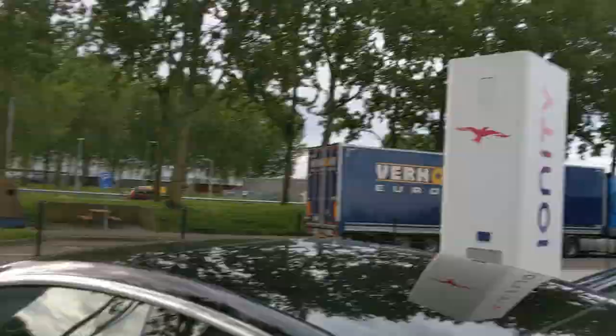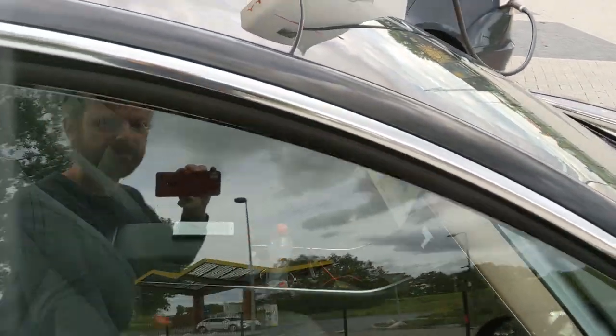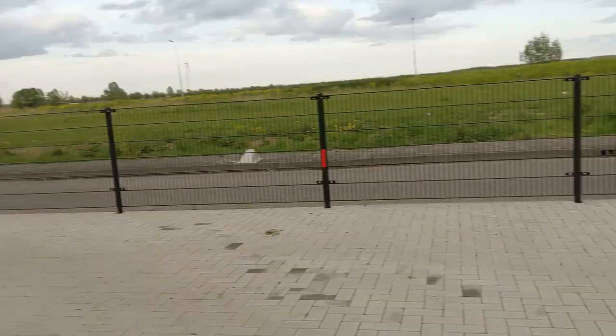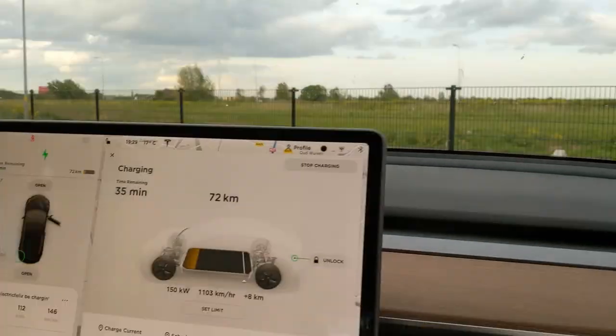So here at Nieuwegein in the Netherlands, close to Utrecht, you can still charge for free at Ionity. Although a lot of people know this by now, so expect it to be busy.